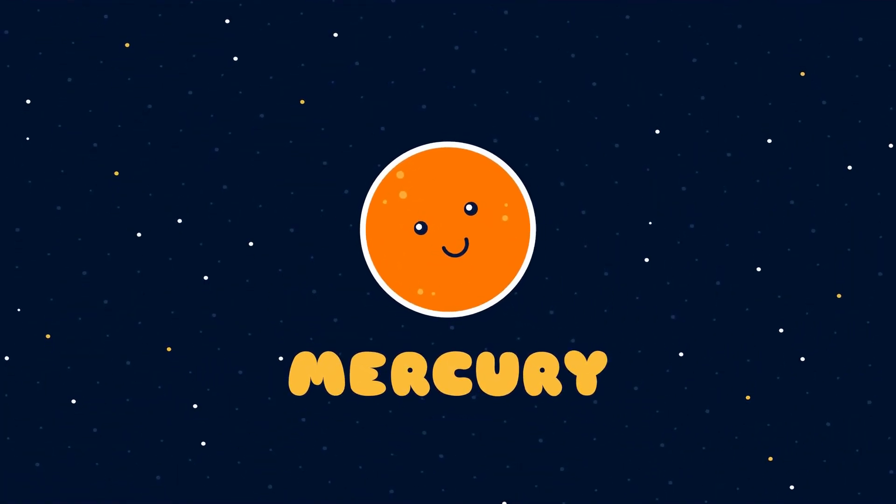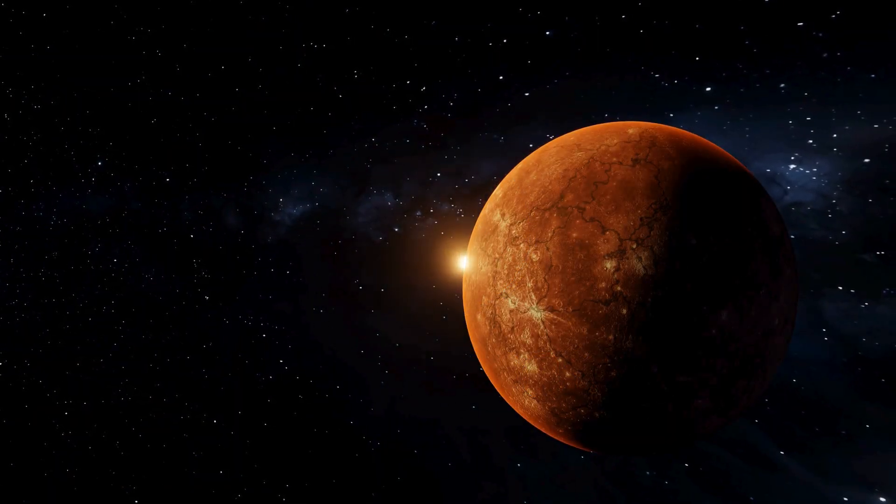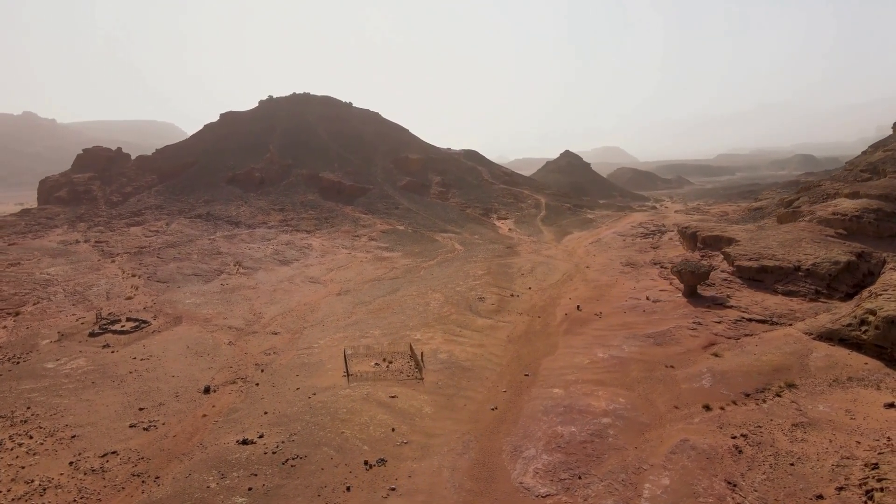Next up is Mercury, the smallest planet in our solar system and the closest to the Sun. It's a rocky planet with a surface covered in craters, and it's incredibly hot during the day but freezing cold at night.